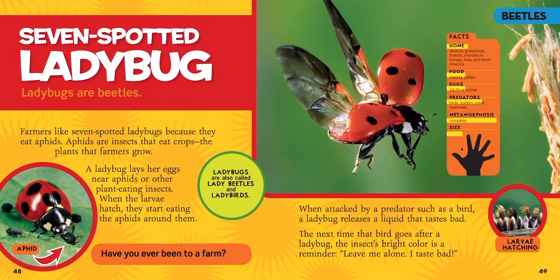This is the beetle I know you guys are very familiar with — we look for them on our playground all the time. This is the seven-spotted ladybug. Ladybugs are beetles. Farmers like seven-spotted ladybugs because they eat aphids, which are insects that eat crops — the plants that farmers grow. I've actually ordered some ladybugs and praying mantis, and we can watch the praying mantis hatch from their eggs and release the ladybugs. Maybe I'll do a live event — I'm really excited to show you guys that.